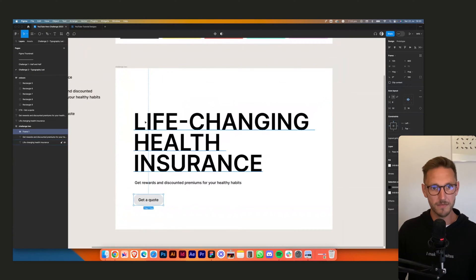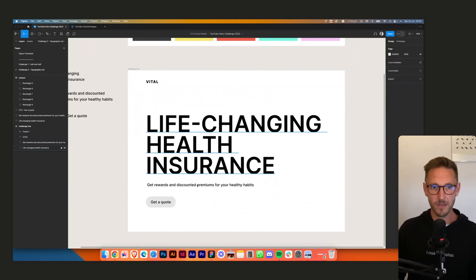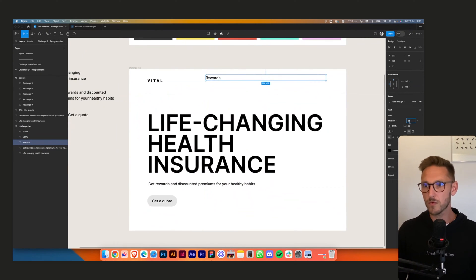Give it a fill, 100 rounded corners so it looks like a button. We're going to call the company 'Vital.' I'm not designing the logo here — Nick will cover visual identity in future videos. For navigation, we'd want something like: Rewards, Contact, View Plans — bumped down to 18px with 32 pixels between nav elements.